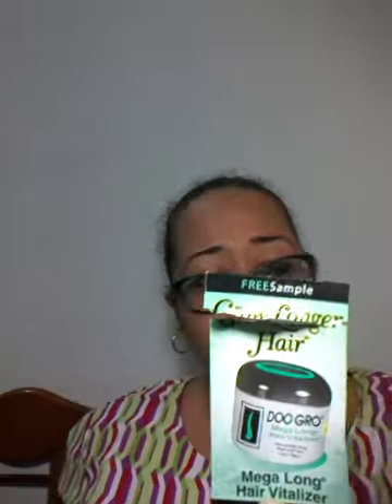I did finish my Grow Longer Hair Do Grow Mega Hair Vitalizer — completed that. But unfortunately I have to get rid of this Pure Gentle Eye Makeup Remover — it expired in July 2016. I didn't see the expiry date and I went using it to remove makeup and found there was a burning sensation. Then I read the date and it's expired, so I'm getting rid of that.